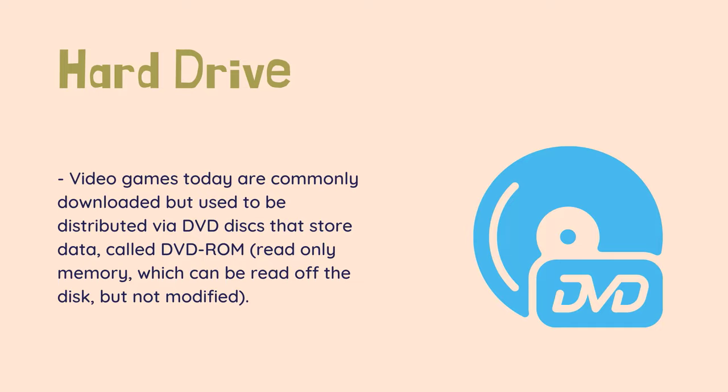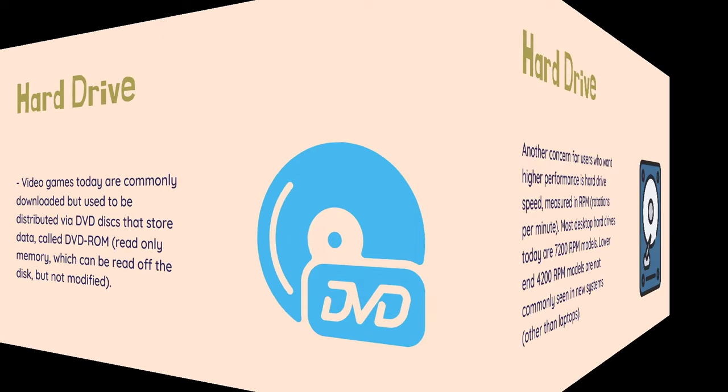Video games today are commonly downloaded but used to be distributed via DVD discs that store data, called DVD-ROM, read-only memory, which can be read off the disc but not modified. A DVD can be anywhere from 4.7GB for a single-layered disc to 8.5GB for a double-layered disc, and many large programs are already taking up more than one disc.